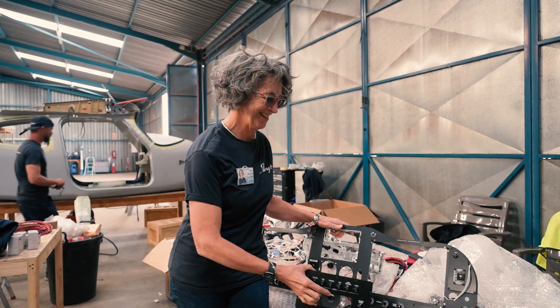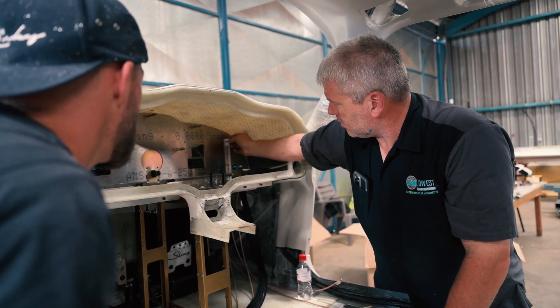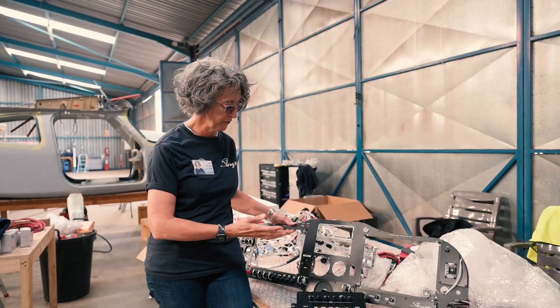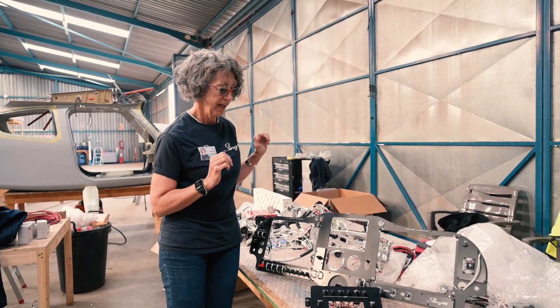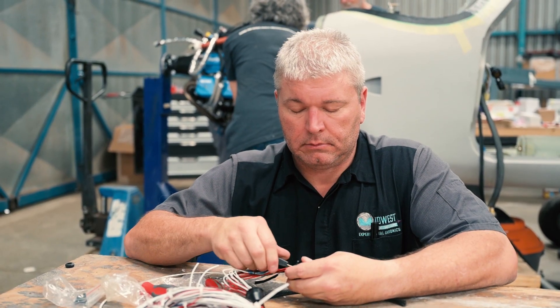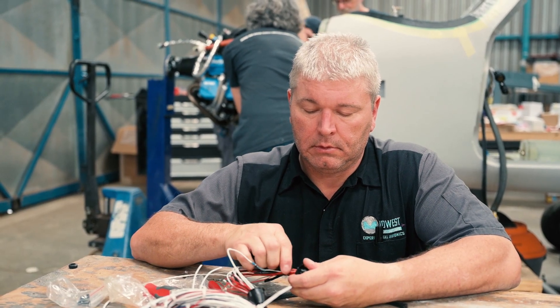Today is an extremely exciting day. Midwest Panel Builders arrived and here is a beautiful panel that they have created for us. Hi everybody, Steve O'Connor and Adam O'Connor with Midwest Panel Builders. We're at the Sling Aircraft Facility here in South Africa.